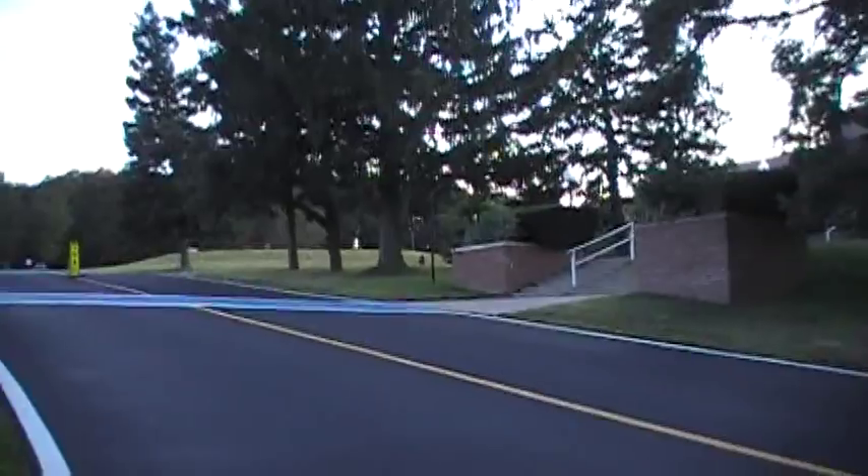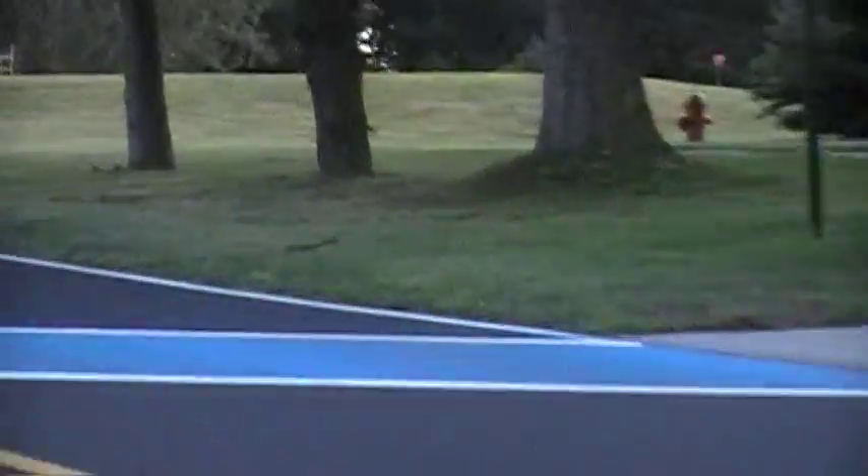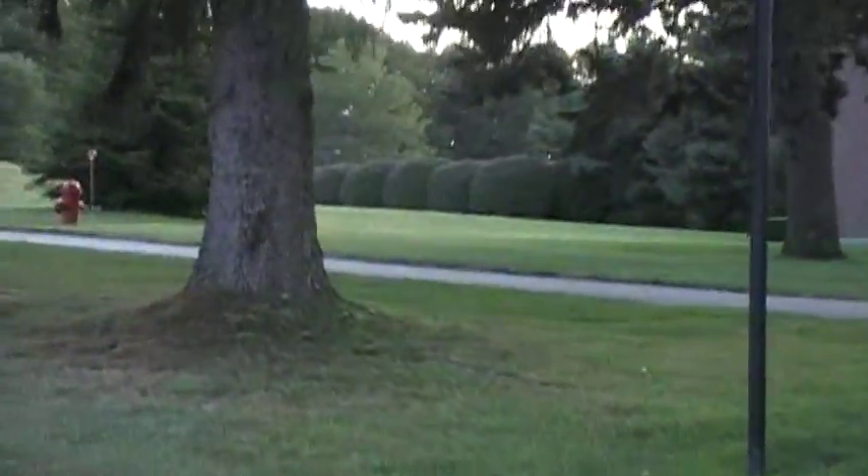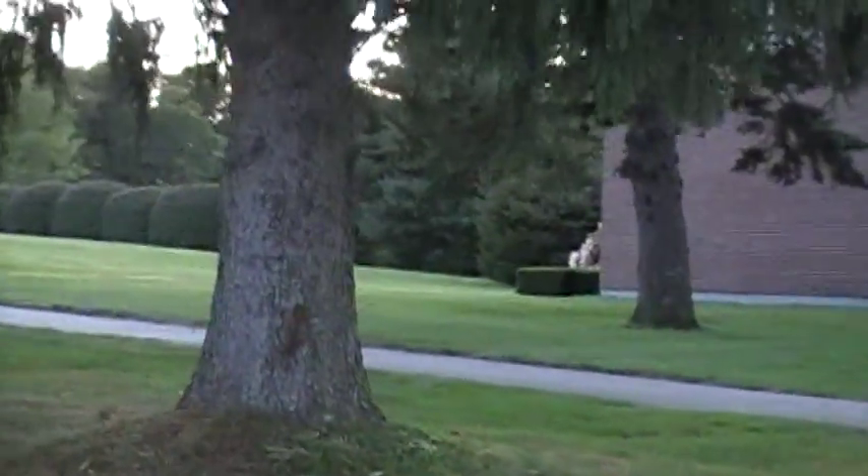Oh look, there's a little red squirrel or a chipmunk — I'm not sure what. Let's see if the... oh, where'd he go? Oh, there he is on the tree. He's found a piece of food that he really likes. It's cute.